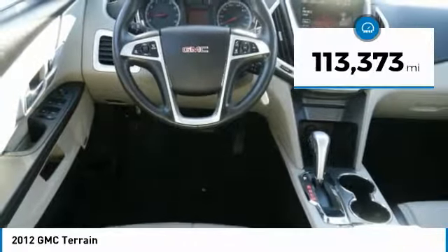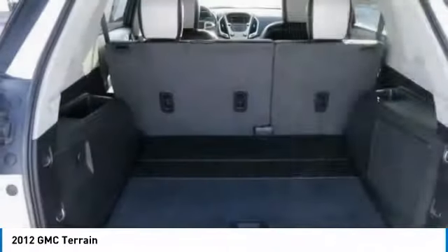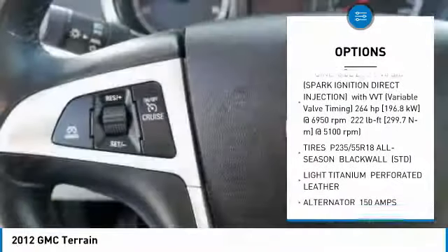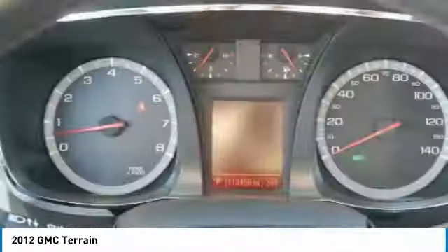This vehicle has less than 115,000 miles. Here are some of this vehicle's great options: all-wheel drive, anti-lock braking system, power lift gate, steering wheel audio controls, Bluetooth, power steering, aluminum wheels, cruise control, four-wheel disc brakes, and floor mats.